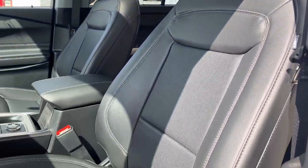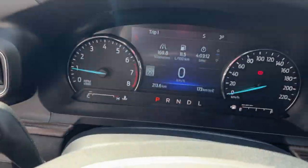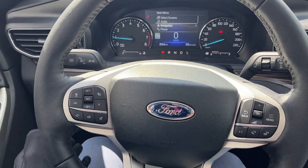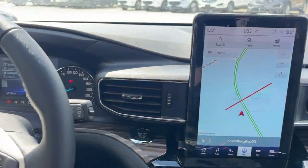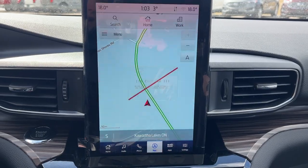It's a really nice interior up here. Of course you have power driver and passenger seats, your analog-predominant RPM meter, as well as your customizable display. This one does have adaptive cruise control with lane centering, a nice heated steering wheel, and that 10.1-inch vertical display with navigation.